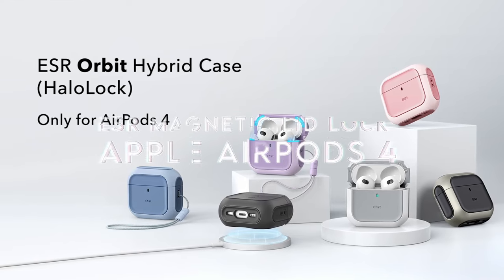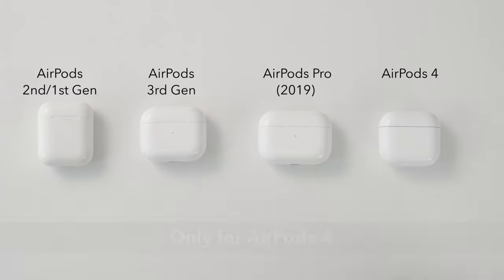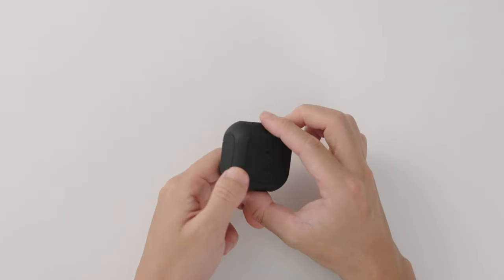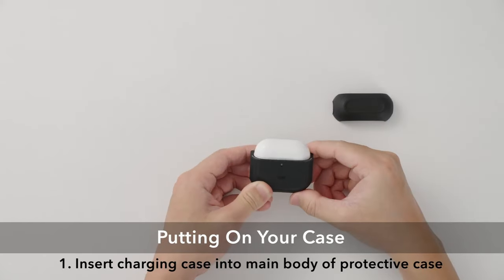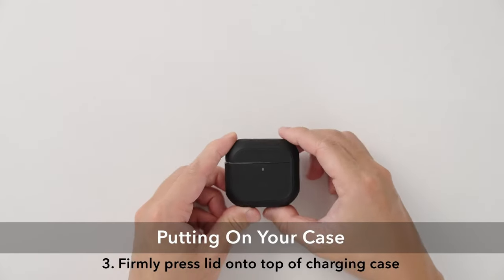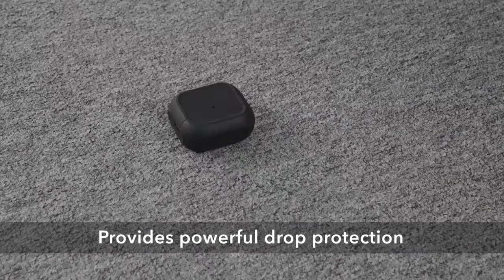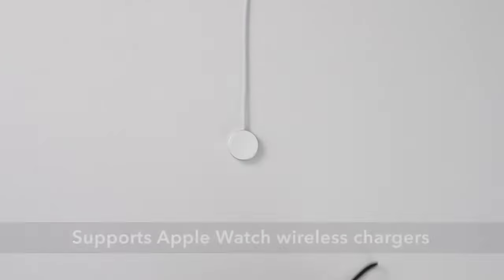At number three, ESR Magnetic Lid Lock. The ESR Magnetic Lid Lock for AirPods 4th generation 2024 is a game-changer for anyone who values their earbud's safety and convenience. This innovative accessory features a secure flick-lock mechanism with strong magnets, boasting a remarkable 700 grams of holding force. Your AirPods will stay locked inside the case, preventing accidental drops. Opening the case is a breeze — just slide the latch to reverse the magnets for quick, one-handed access. It's that easy.